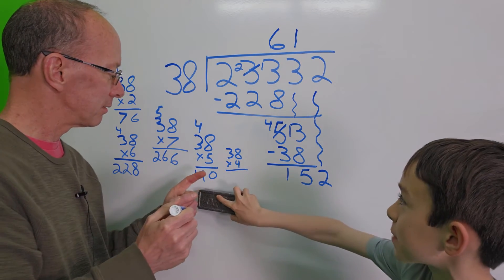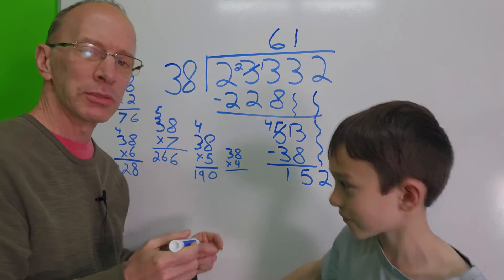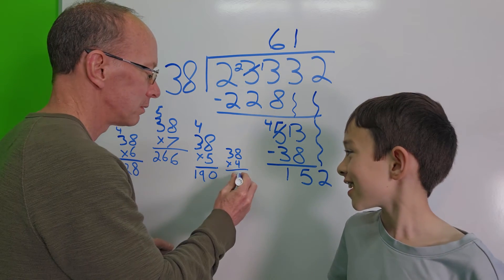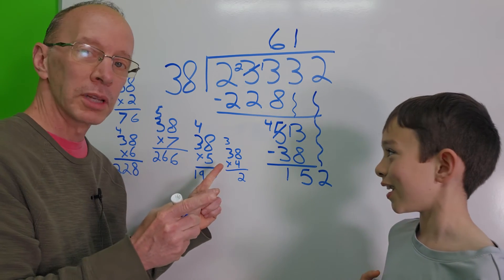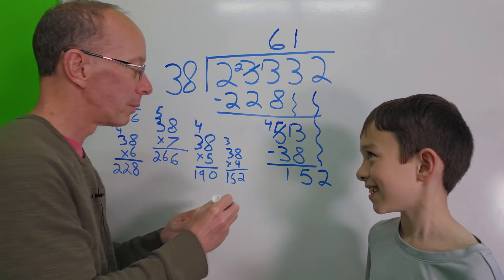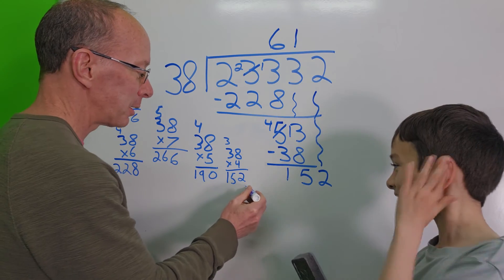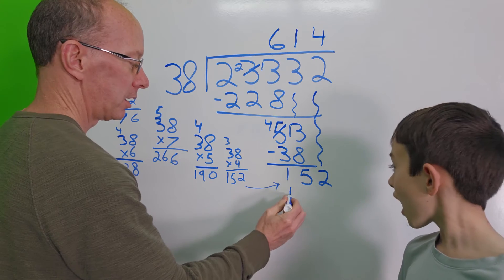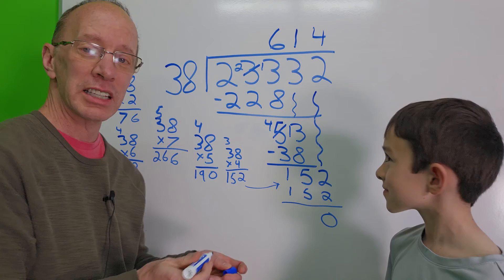Let's try 38 times 4. 8 times 4 is 32, carry the 3. 4 times 3 is 12, plus 3 is 15. So 38 times 4 is 152. Bingo — we hit the exact number! Let's go ahead and put 4 right up here. 4 times 38 is 152 with a remainder of 0.